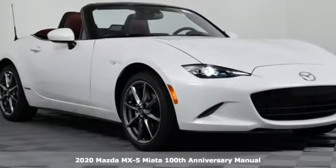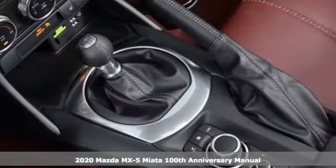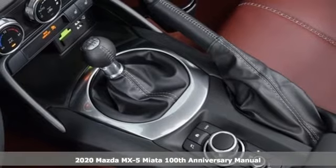It's a new 2020 Mazda MX-5 Miata. With Mazda, driving's what matters most.